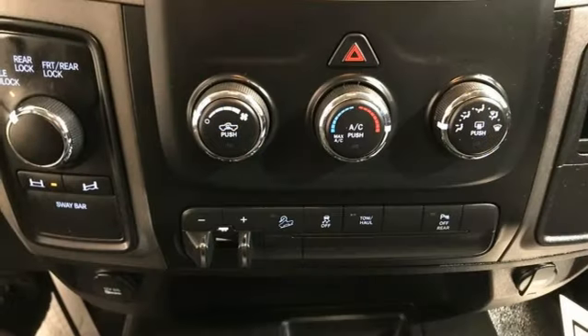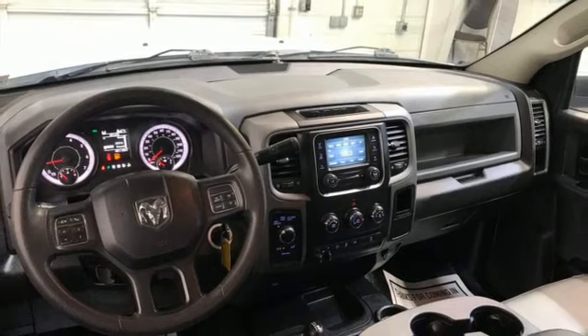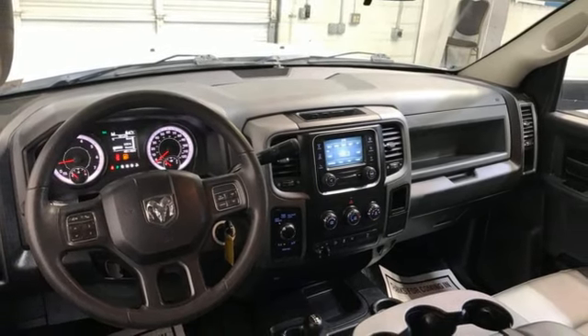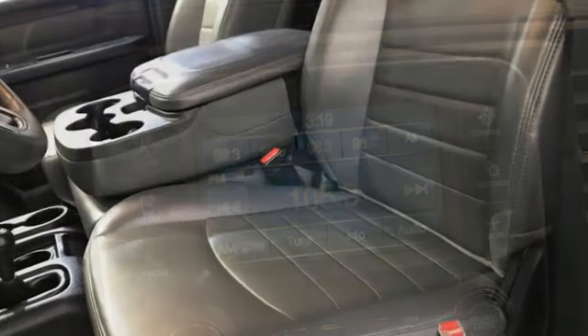It also features a trailer hitch receiver, AM-FM satellite prep radio, 3 USB ports, manual tilting steering column, HD suspension, auto dimming rear view mirror, and external memory control.